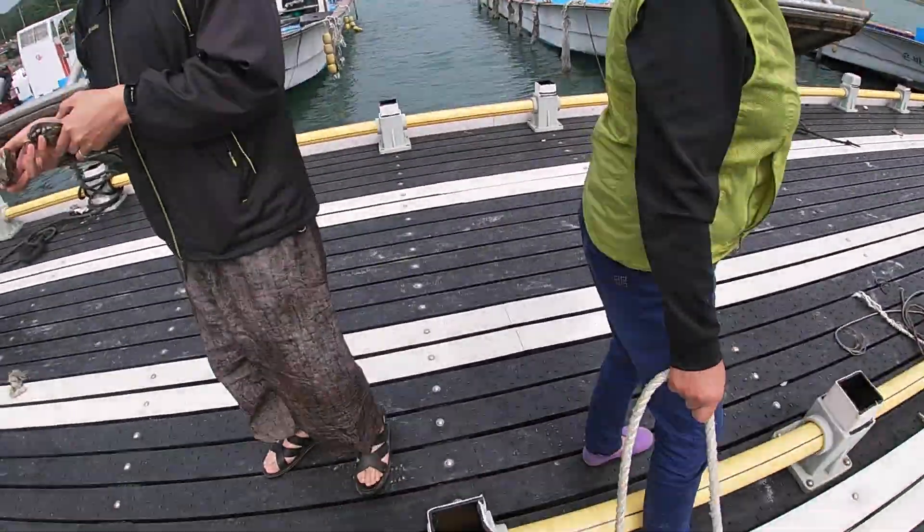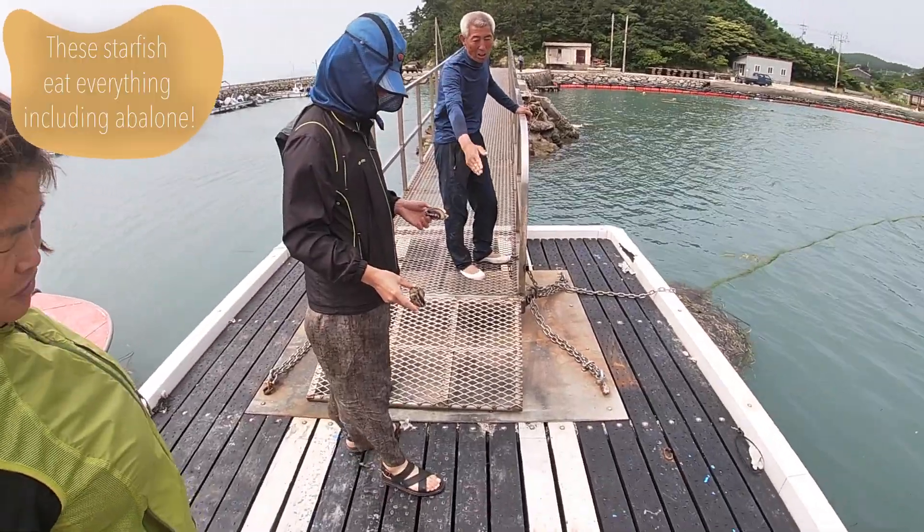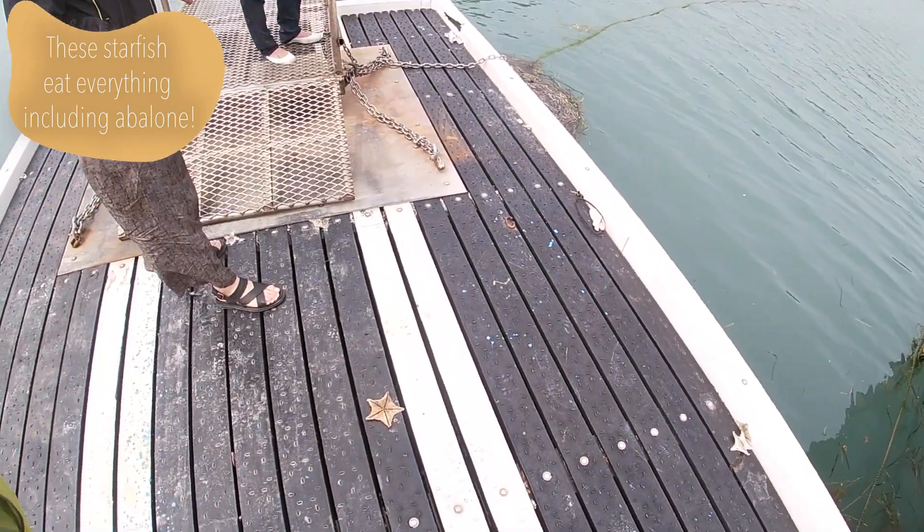Once back, we walked the deck and I saw a bunch of starfish. I learned that these starfish cause big problems for fishermen, and so if you see them, do not throw them back in the water.